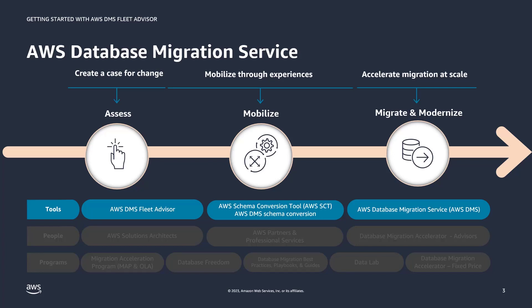Fleet Advisor is a discovery tool that is free to use, and it can help save on costs associated with migration planning. Fleet Advisor currently supports Oracle, SQL Server, MySQL, and Postgres.